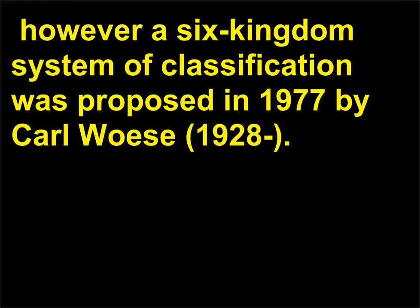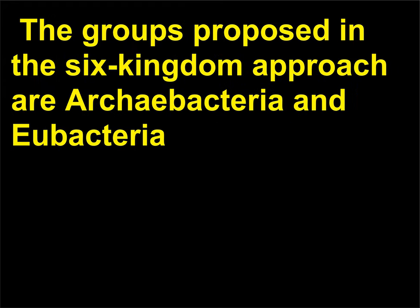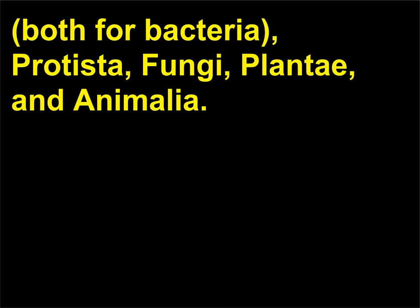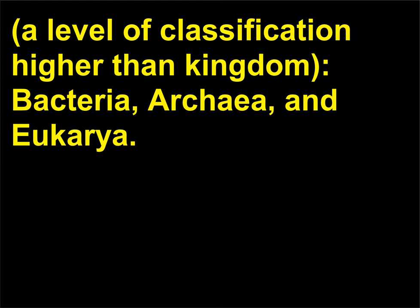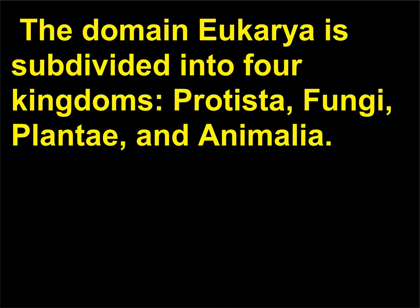However, a six-kingdom system of classification was proposed in 1977 by Carl Woese (1928). The groups proposed in the six-kingdom approach are Archaebacteria and Eubacteria, both for bacteria, plus Protista, Fungi, Plantae, and Animalia. In 1981, Woese proposed a classification system based on three domains, a level of classification higher than kingdom: Bacteria, Archaea, and Eukarya. The domain Eukarya is subdivided into four kingdoms: Protista, Fungi, Plantae, and Animalia.